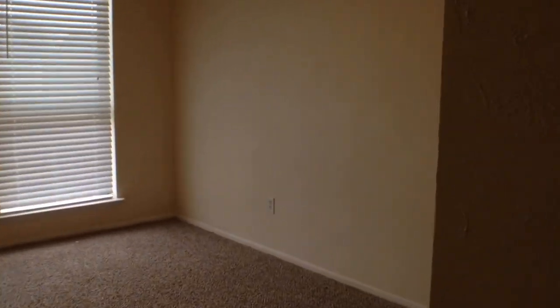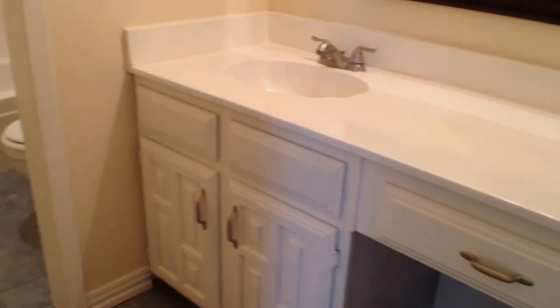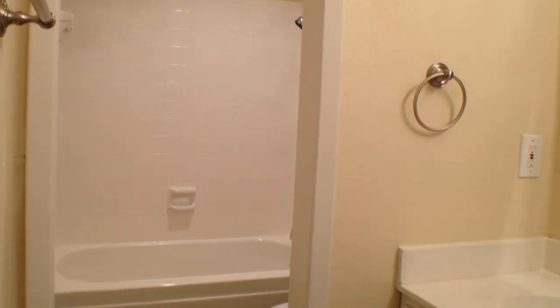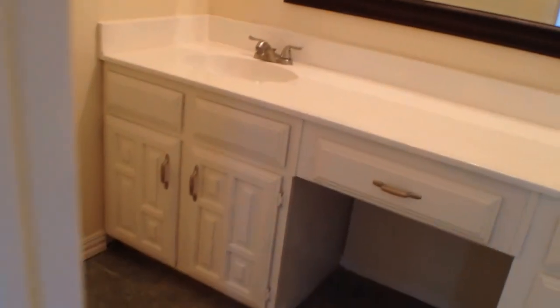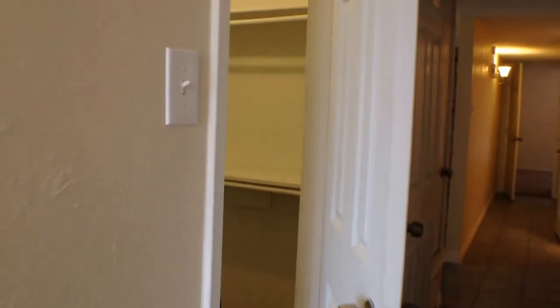To the right leads to the master bedroom at the front of the home. The master bath features plenty of cabinet space, a make-up knee space, a single vanity sink, and a tile surround tub and shower unit, again on a ceramic tile floor. The master bedroom also has a walk-in closet.